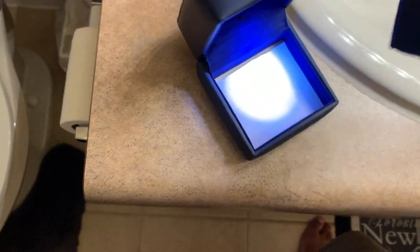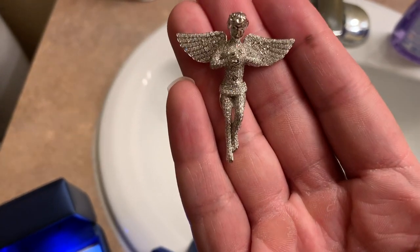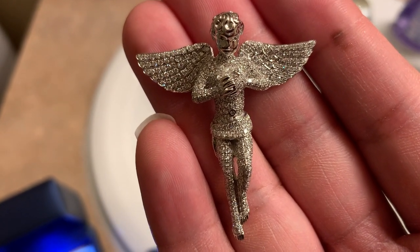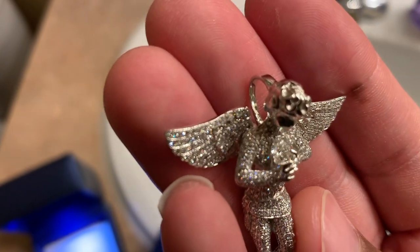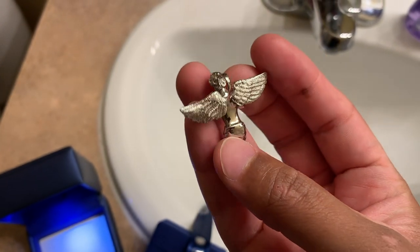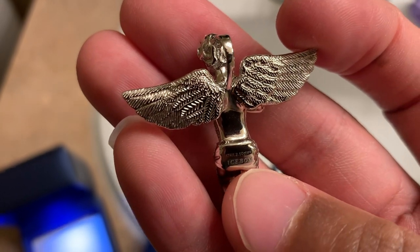Alright, so I'll take this out of here. So there we go. This is it right here — 14 carat white gold angel pendant, fluttered with diamonds. I didn't look at the carat count. And if you can see, the angel is holding a diamond in the center. This piece right here was around $7,500 — definitely cost a nice little penny. On the back it says Icebox. Plenty of details on the feathers.